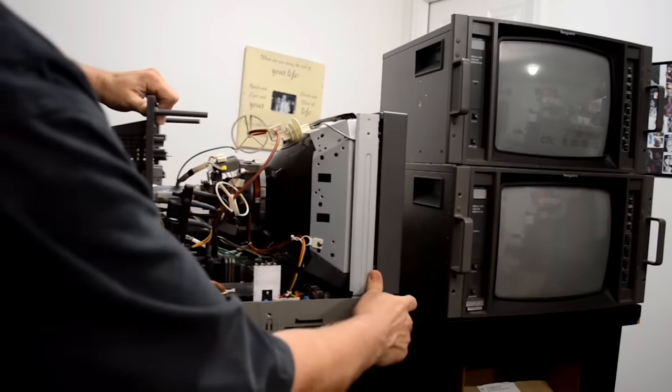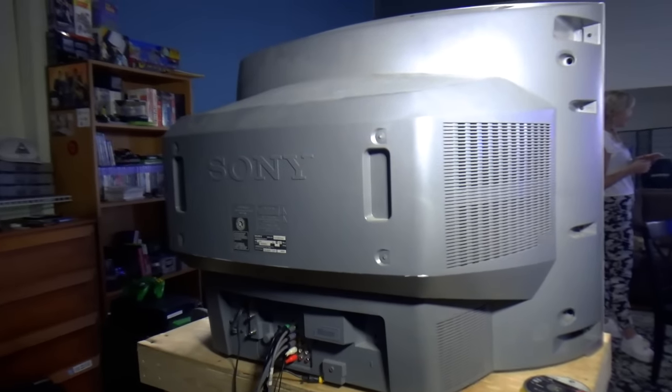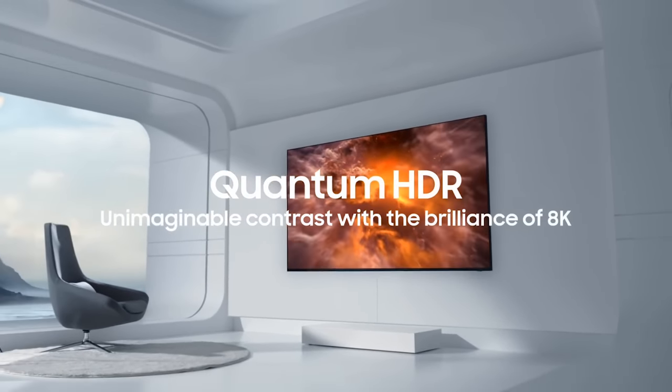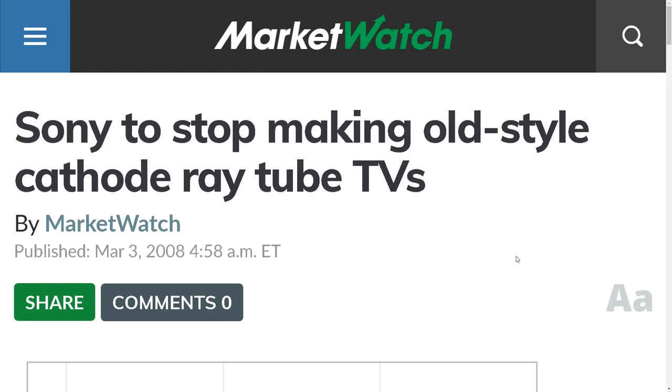CRTs. They're awesome. Everyone knows they're awesome. Your mom and dad definitely know they're awesome, and deep down, even you do too. But there's just one thing — they weigh a lot and they have some depth about them. So it makes sense that people have completely abandoned this older display technology in favor of newer flat screen televisions. That, and companies just straight up don't make them anymore.